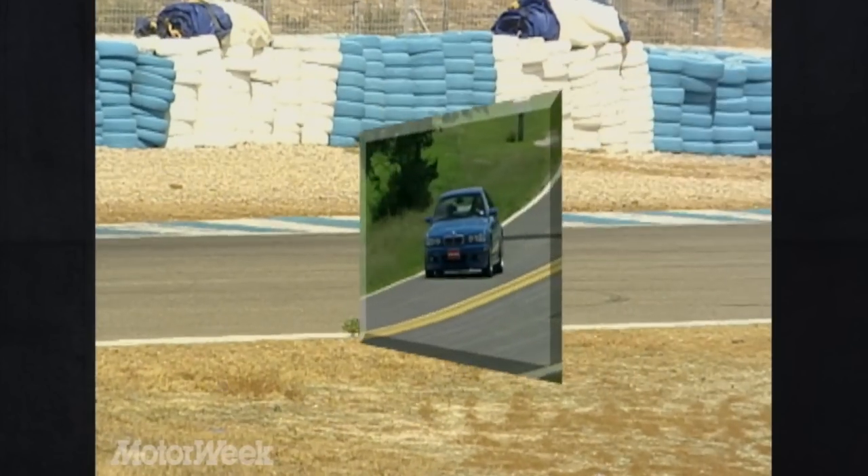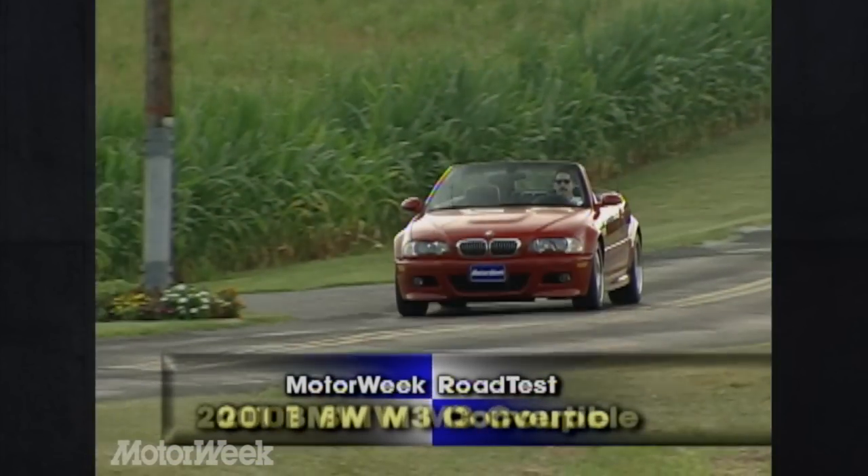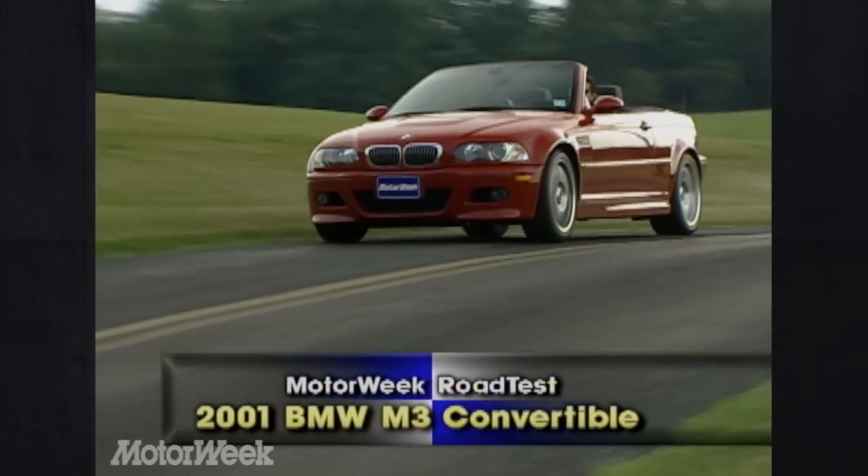A more extensive test of this Laguna Seca Blue Coupe has only served to validate that decision. And after driving this Imola Red M3 convertible, it was clear our choice was a no-brainer.